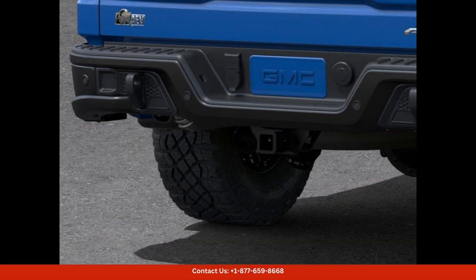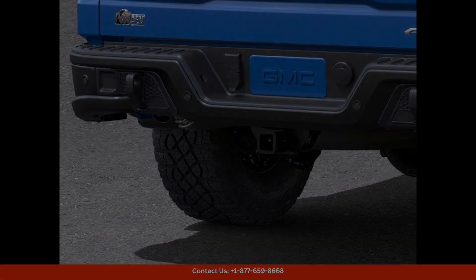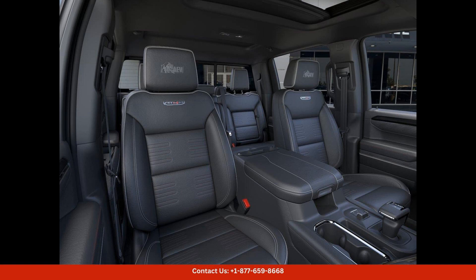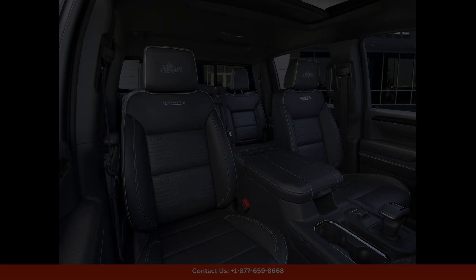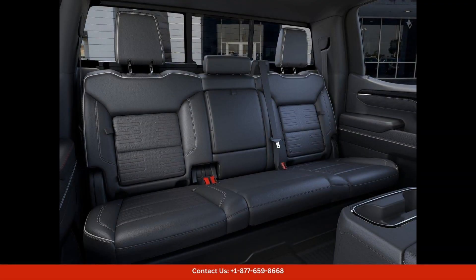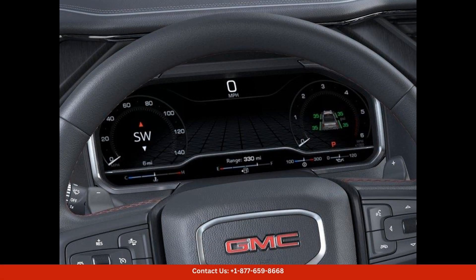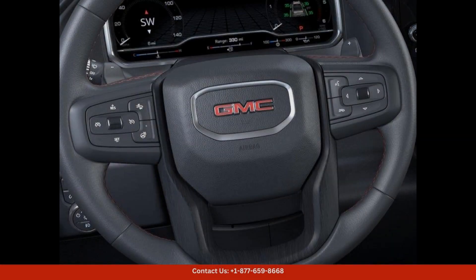The exterior of the GMC Sierra 1500 AT4X features a bold and muscular design with a distinctive dynamic blue metallic paint color that enhances its overall look. This truck is also equipped with 18-inch black painted aluminum wheels, all-terrain tires, and a unique grille design that gives it a commanding presence on the road.